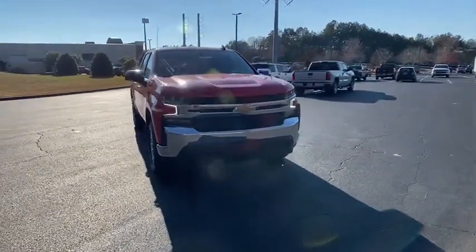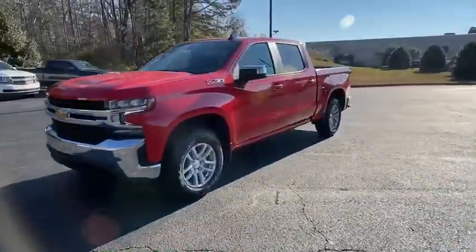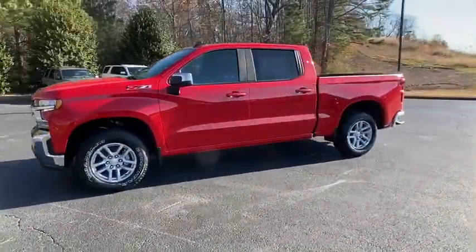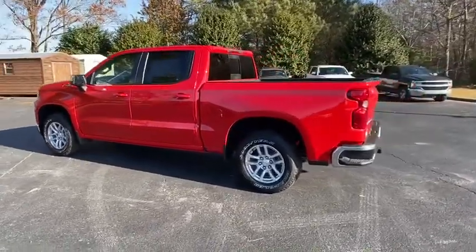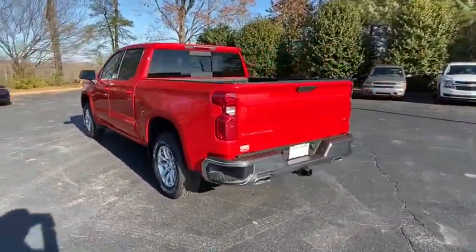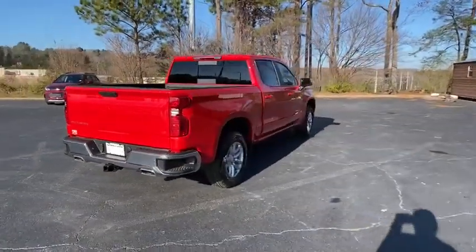Take a ride in a 2021 Chevrolet Silverado 1500. The Chevy Silverado 1500 is the perfect combination of functionality, reliability, and technology. The impressive interior is simply another reason that the Chevy Silverado is a top choice among truck buyers.